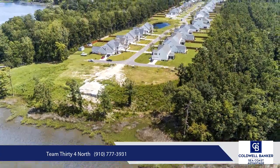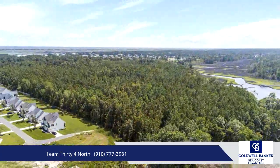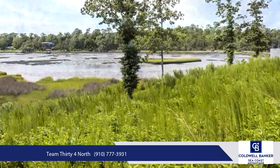Just 15 minutes from the beautiful beaches of Surf City on Topsail Island. Boating enthusiasts will appreciate the close proximity to Sloop Point Marina and Hampstead boating access, both just two minutes away.